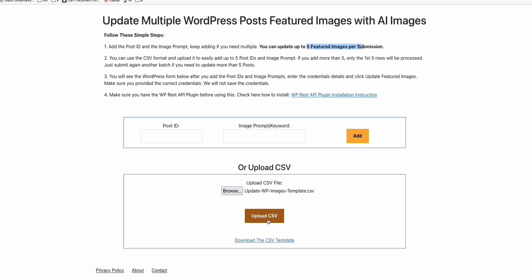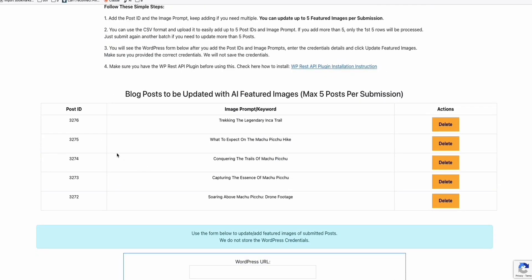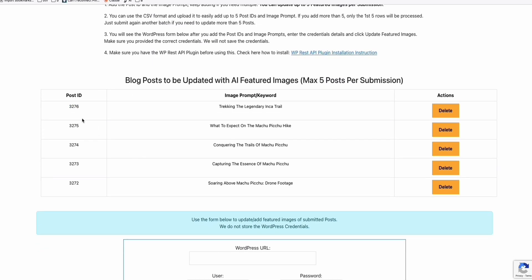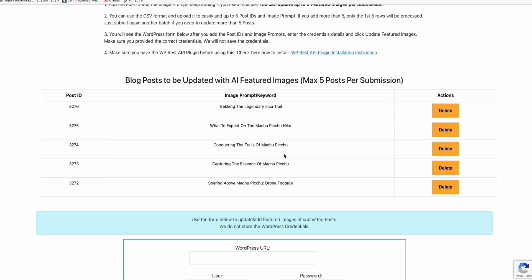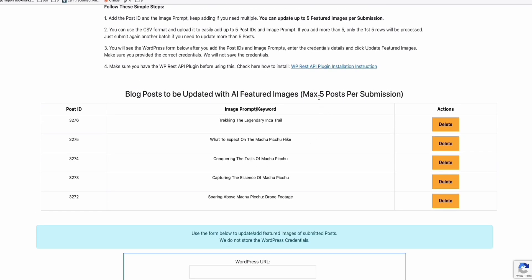Upload the CSV file. As you can see, it will prompt you the articles and post IDs that it will generate. Once you confirm these are all correct, you can put the credentials of your WordPress site and click 'Update Featured Image.' It will take around two to three minutes to generate these five images. Once the AI images are completed, you can go back to your articles and check the featured images. You can use this for 50 or 100 articles.